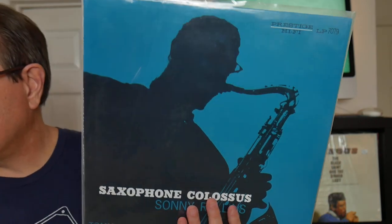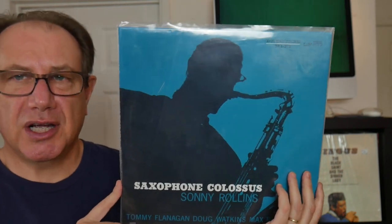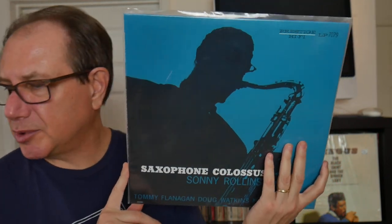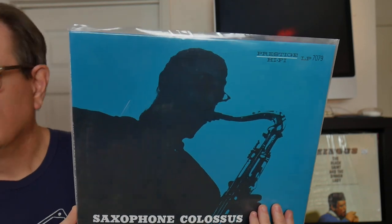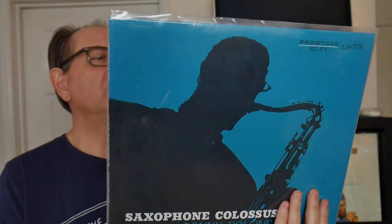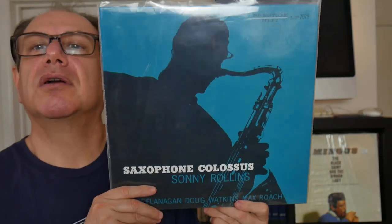Moving right along — here's a non-Blue Note, finally. Great saxophone: Sonny Rollins, Saxophone Colossus. Sonny Rollins may be considered the greatest living jazz musician today — he turns 90 later this year in September. This is on the Prestige label and this is a re-release on Analog Productions. Current median value: $85. Max Roach on drums, Tommy Flanagan on piano, and the tune St. Thomas — one of his most famous. Great cover.